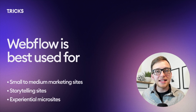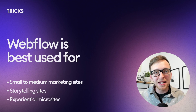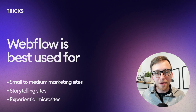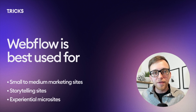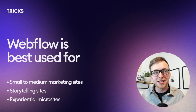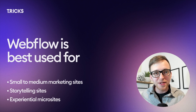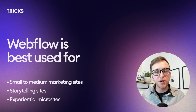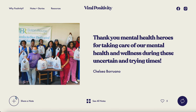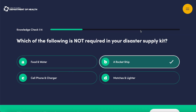On the flip side, here are three types of sites I personally find work really well inside of Webflow. First, small to medium-sized marketing websites. It all depends on the functionality requirements, but often these sites are great in Webflow, as well as storytelling sites — because of the highly engaging scroll interactions that bring visuals to life in an impactful way. My personal favorite lately has been experiential microsites, which are totally doable in Webflow to build tools, games, and fully custom experiences.